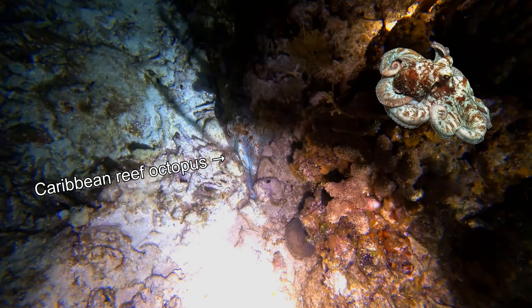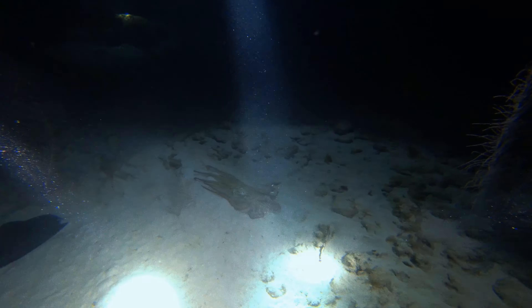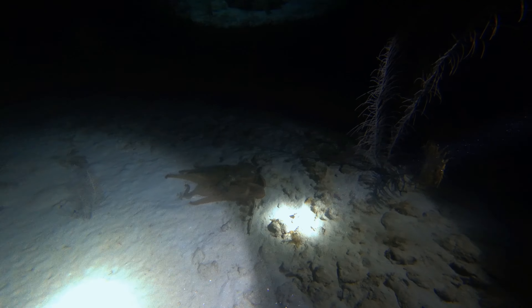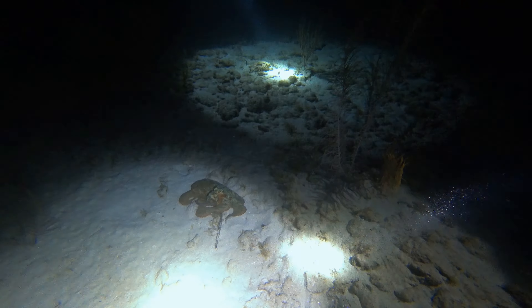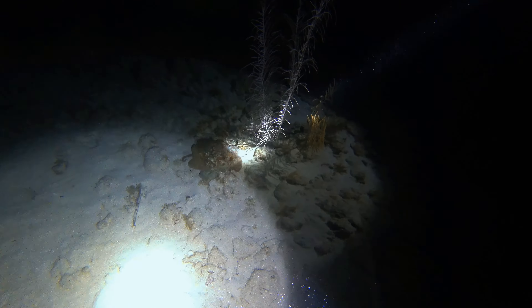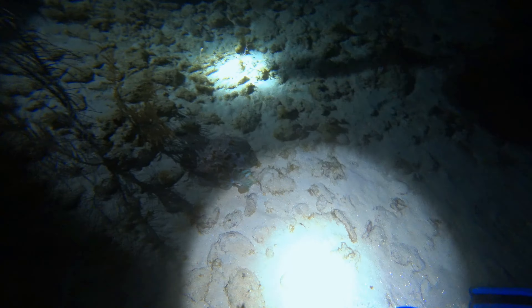The Caribbean reef octopus is nocturnal, so a night dive is the best chance to see them, as they hide in their lairs in the coral during the day. It was fascinating to watch the octopus use its eight arms to glide across the ocean floor. Amazingly, the octopus changed its color in the blink of an eye.